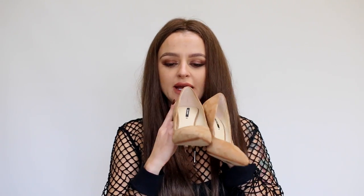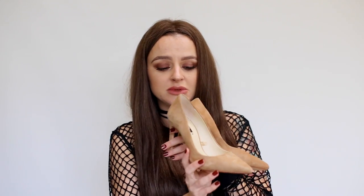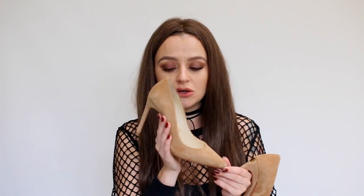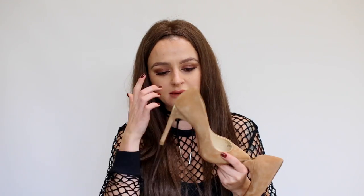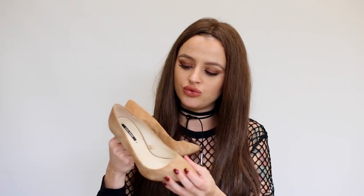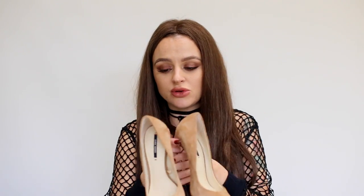Next up are suede heels from Zara. I found them completely randomly — I'd been looking for nude suede heels for ages and found them in Zara. I had to order online because I'm size 35 and they were slightly too big, so I use insoles. The heel is about 6 to 8 centimetres, so it's not the smallest but it's doable — unless you're pregnant. Real suede and they go with everything. I think they were either €39, €49, or €59 — I'm not sure, but I really love them.